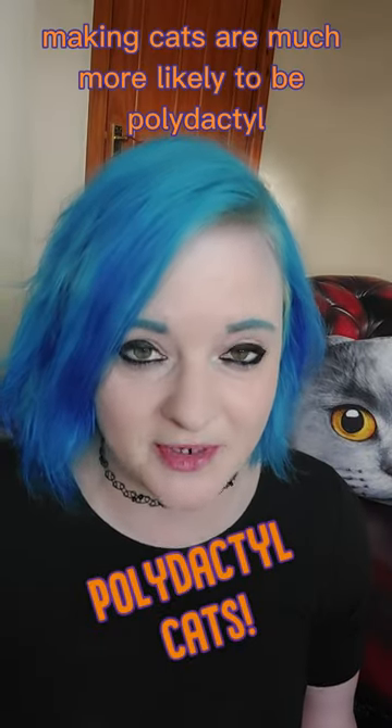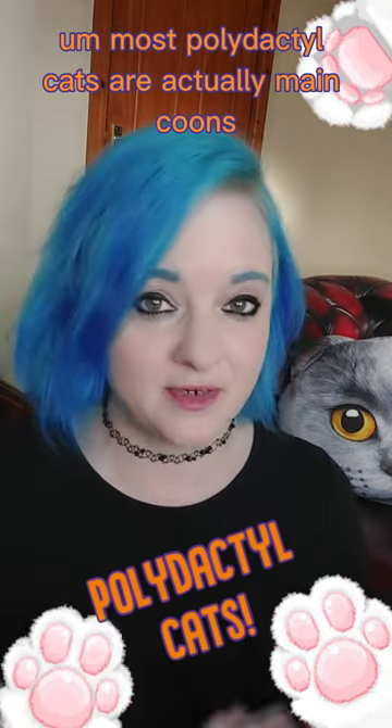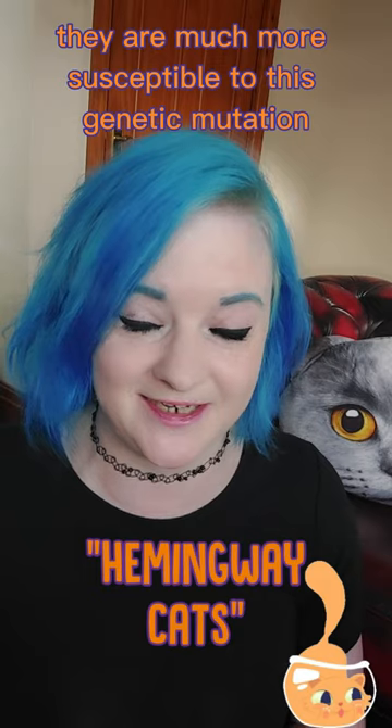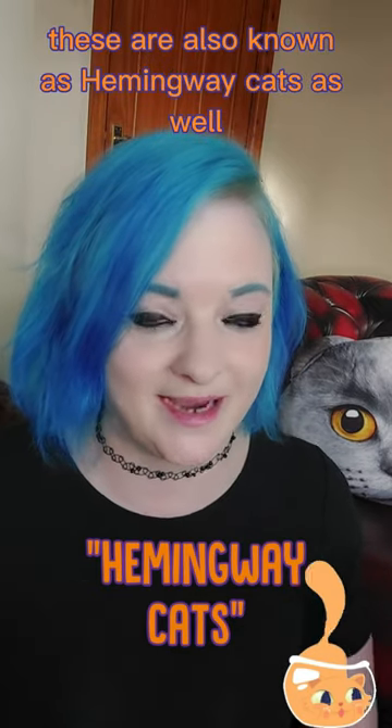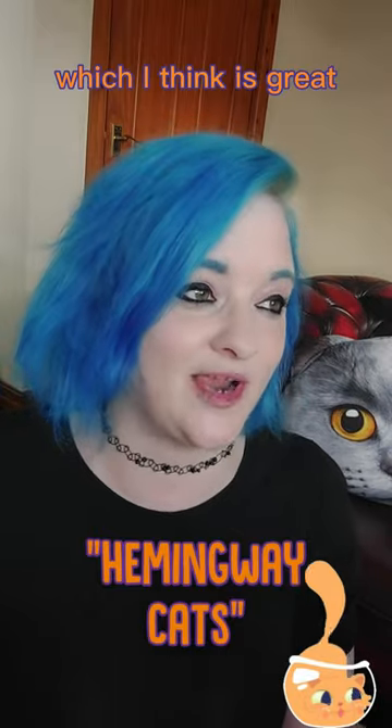Maine Coon cats are much more likely to be polydactyl. Polydactyl means extra toes. Most polydactyl cats are actually Maine Coons — they are much more susceptible to this genetic mutation. These are also known as Hemingway cats, and it means extra toes, which means extra toe beans, which I think is great.